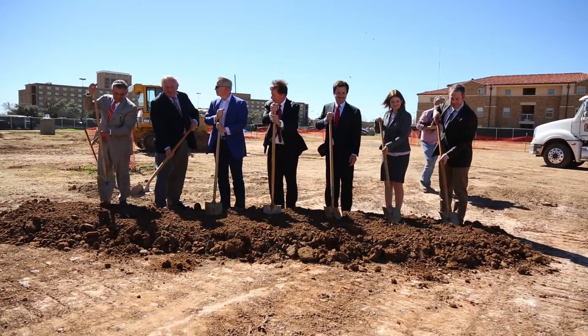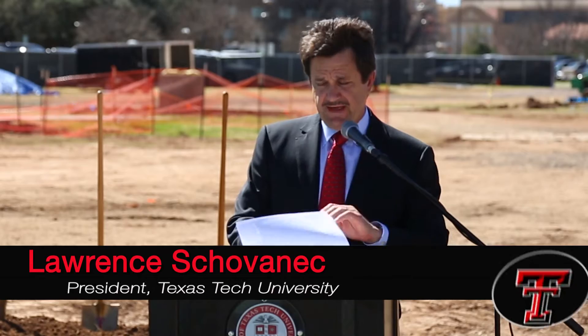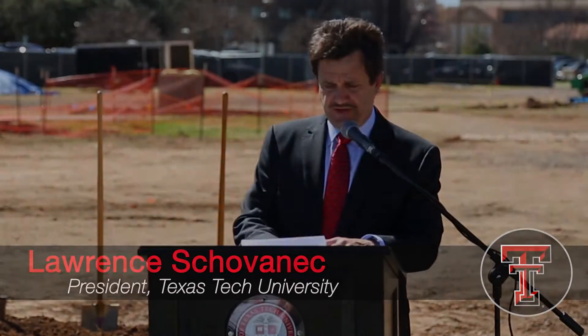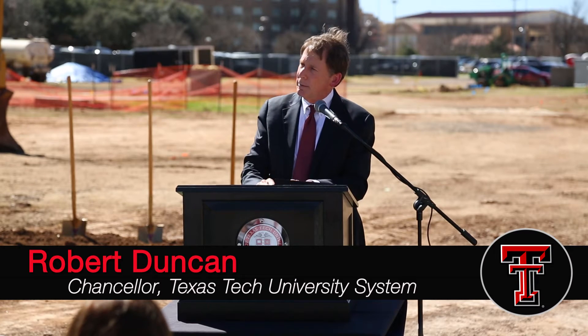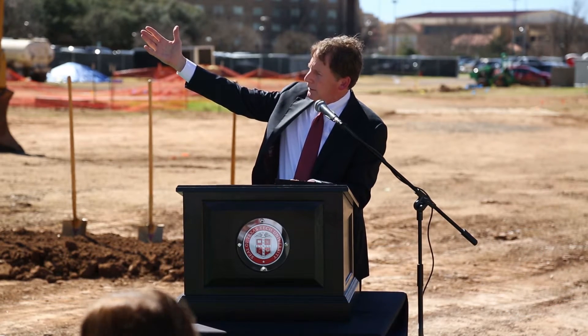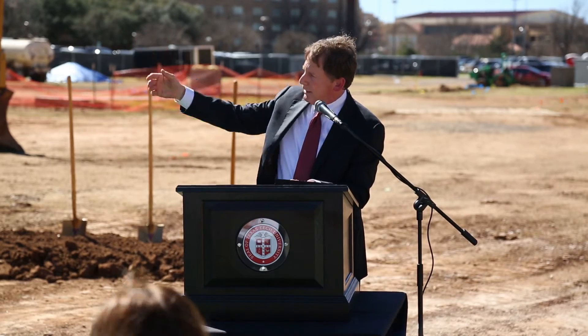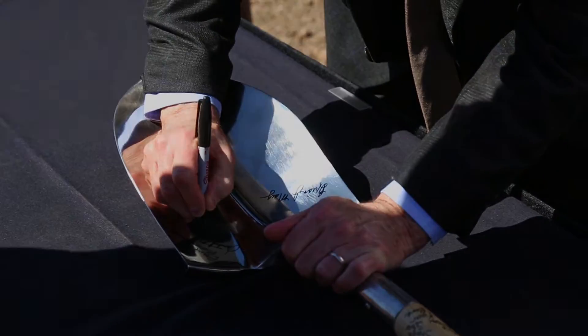This event today really is evidence of Texas Tech's evolution as a national research university. Today we're going to celebrate alongside our first experimental science building, the biology building, which all of us probably took a little biology and sweated a few tests, and we're bringing in a brand new building that I think we're all going to be proud of.